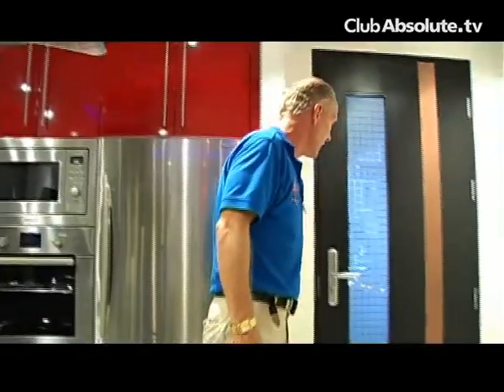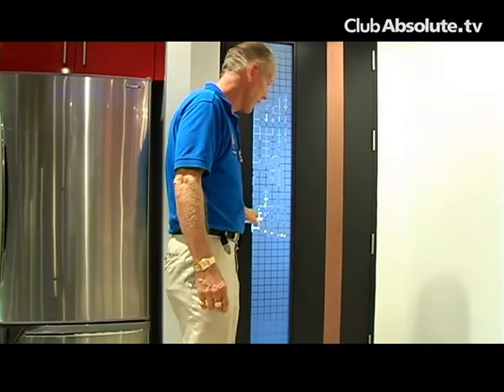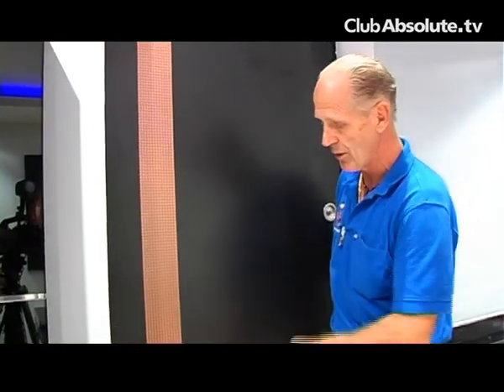The doors are all custom made with inset glass. You have electronic lock sets operated with the card key, with a matching finish to the front door.